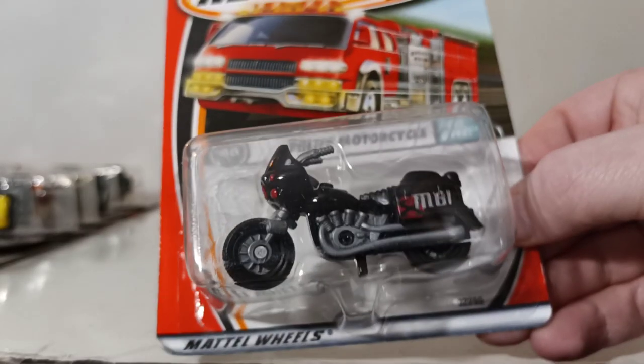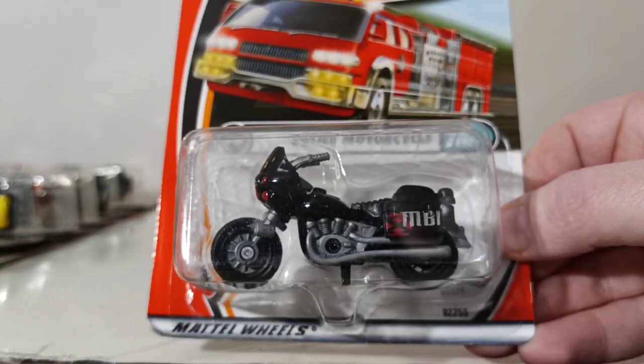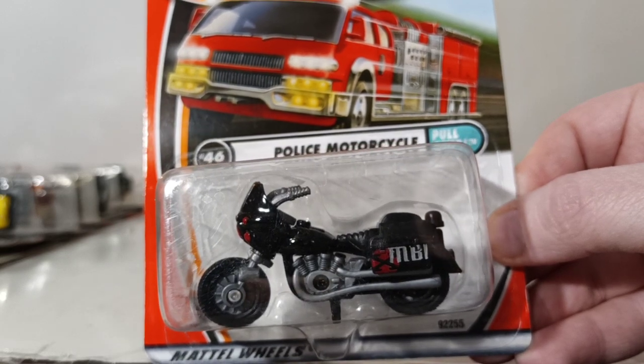And what would a police collection be without a police motorcycle? The wheels are actually rubber on this one, with MBI livery on it. That would have been a cool series to keep going — I think that would have caught on, especially with the adult collectors.